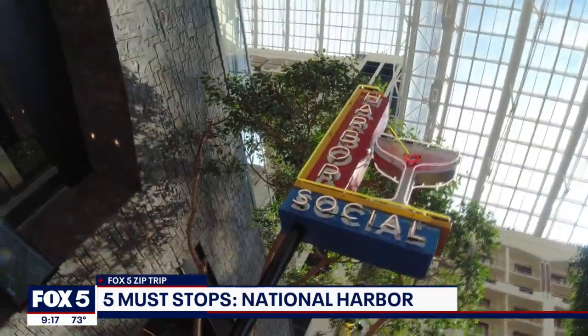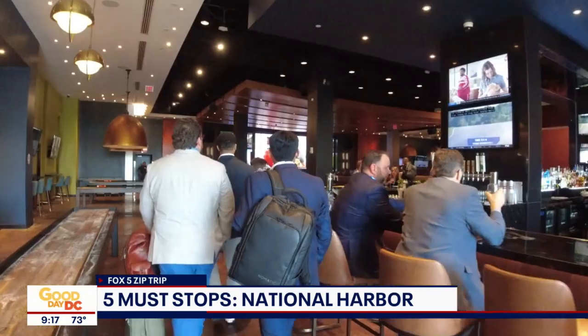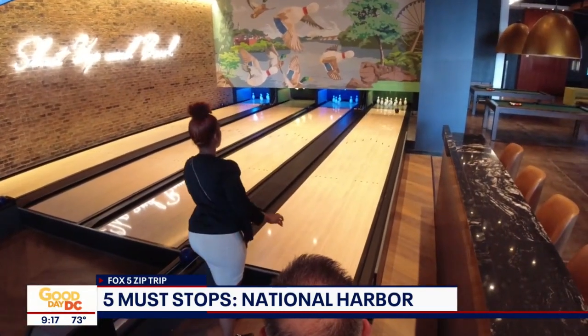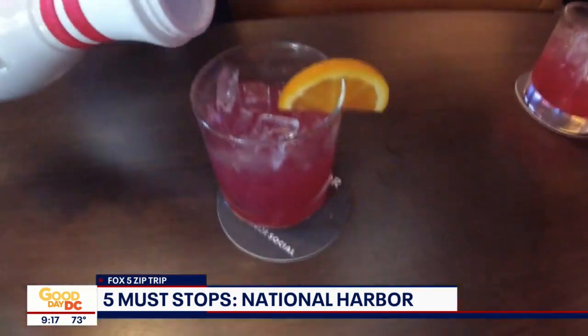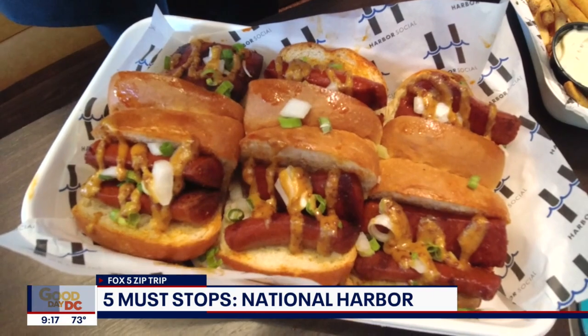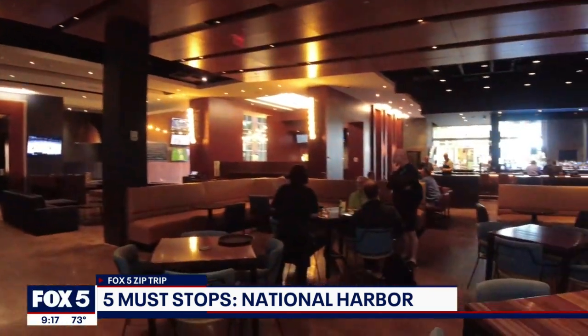Number three: Harbor Social. Shuffleboard, sliders, sports, and more are at this new bar at Gaylord National Resort. This brand new spot offers games, drinks, and food. The handcrafted items are made with a nod to the DMV region. Visit this spot on game day or anytime for a great night out in National Harbor.